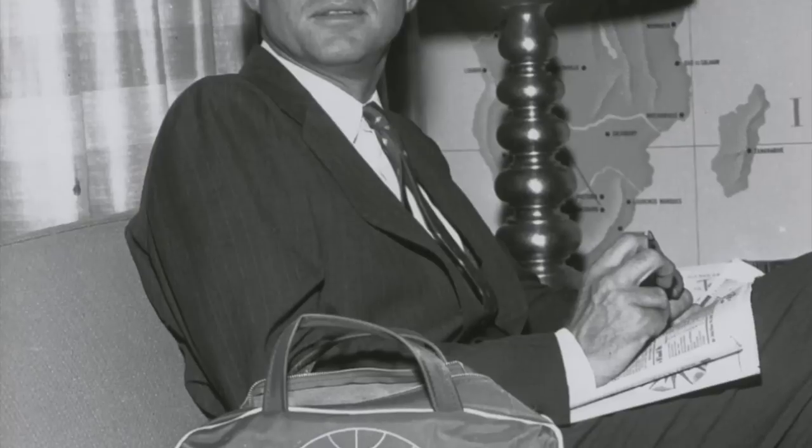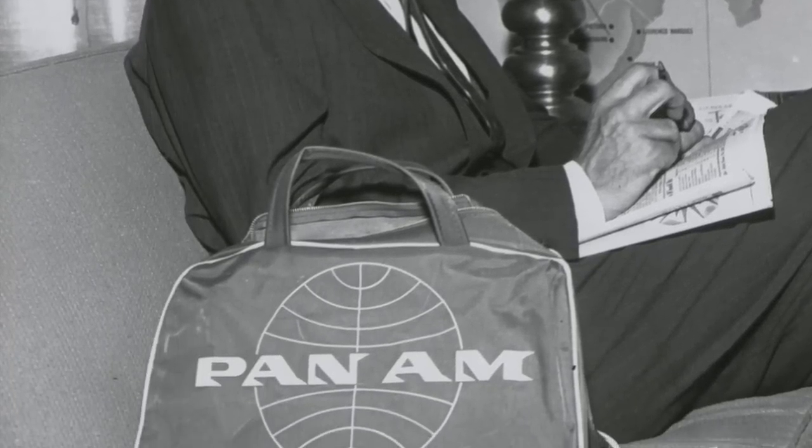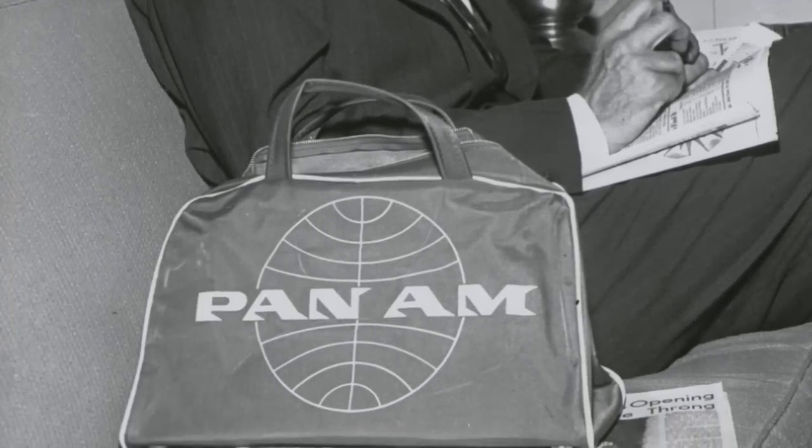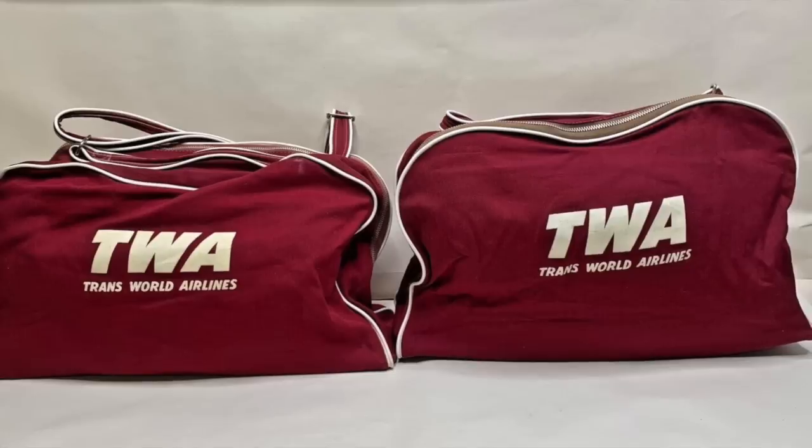The flight bag was featured in airline advertising and promotions, and it became a status symbol for the new worldly traveler. These bags lasted into the 1980s, when demand fell, and airline cost-cutting measures basically eliminated them altogether.